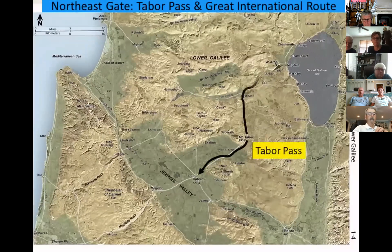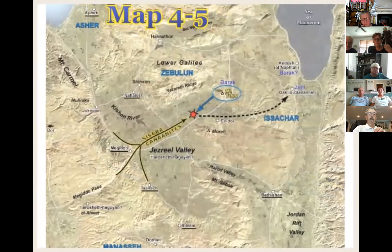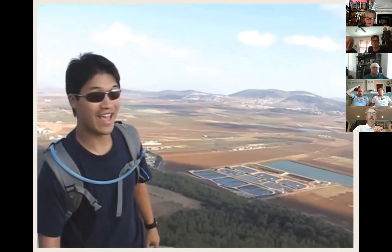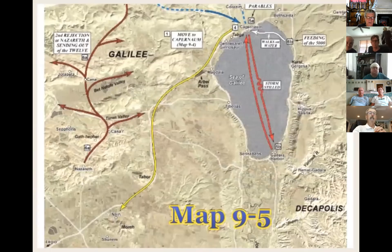The northeast gate exits the Jezreel Valley between the Hill of Moreh and Mount Tabor — we call this the Tabor Pass. From a ridge near Nazareth you can see Mount Tabor and the valley of Jezreel, where Barak and Deborah fought a battle against Jabin and Sisera of Hazor, and the Lord gave them great victory. Also nearby is the Mount of Moreh, where the city of Nain sits on the ridge — the place where the Lord Jesus Christ raised the son of a poor widow from the dead.